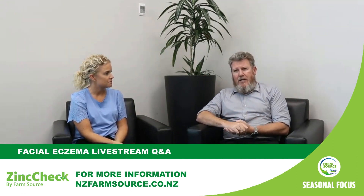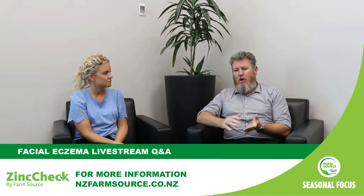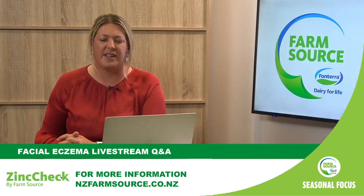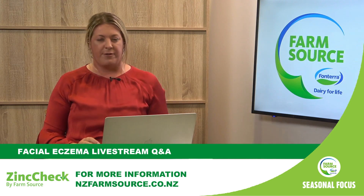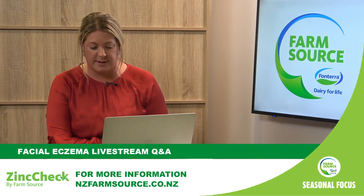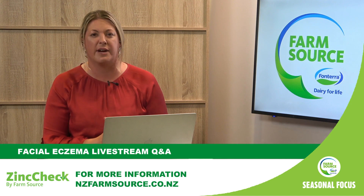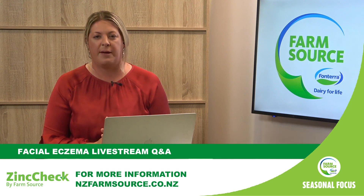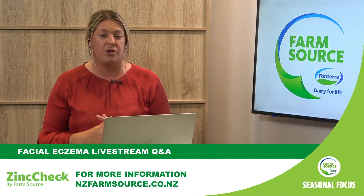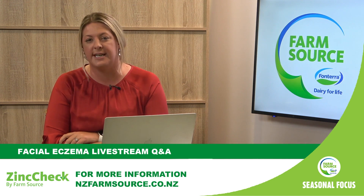Back-of-the-envelope calculations suggest we're probably losing somewhere between 5 and 35 million kilograms of milk solids each year just due to facial eczema drop in production. That's huge. So it's incredible to focus clearly on all the management tools. Emma, why is it important to focus on spore count as well as sufficient zinc dosing? How much of a proportion is grazing management in all of this?